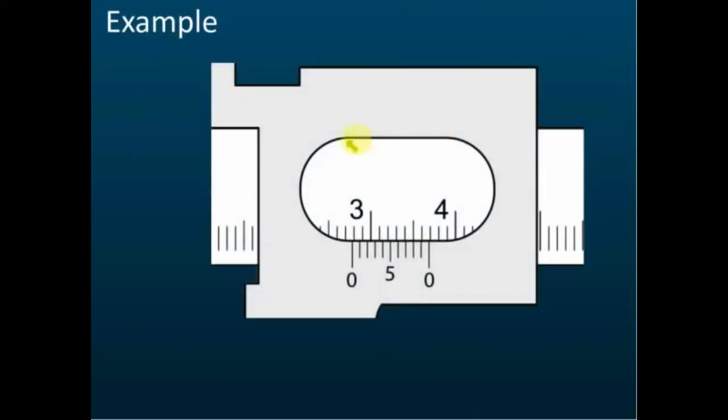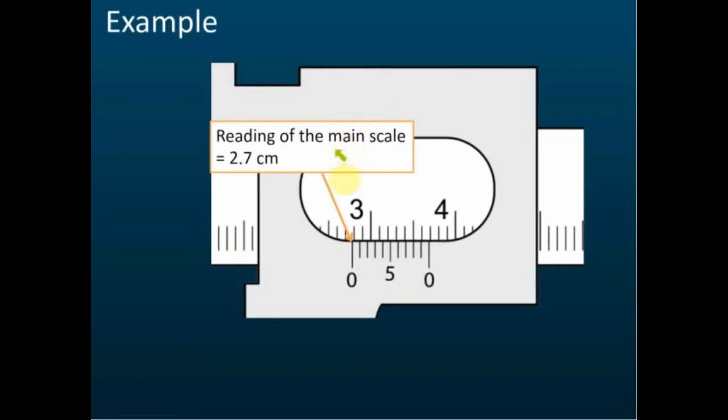In this example, the 8th line on the vernier scale coincides with a line on the main scale, giving a vernier scale reading of 0.08 cm. The main scale reading is 2.7 cm, the vernier scale reading is 0.08 cm, so the total reading is 2.78 cm. This small distance above 2.7 cm is measured by the vernier scale — 0.08 cm — giving the full reading of 2.78 cm.